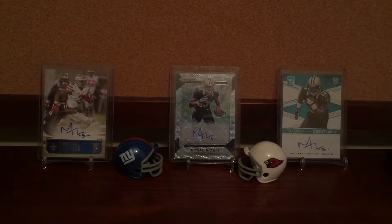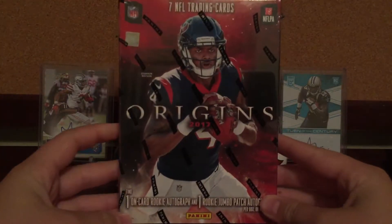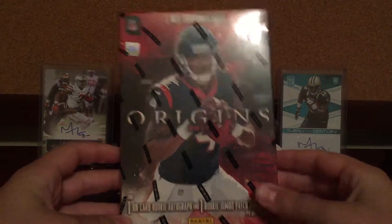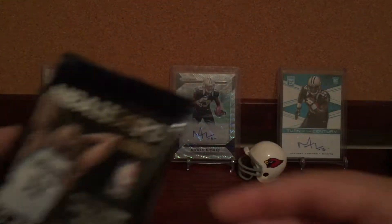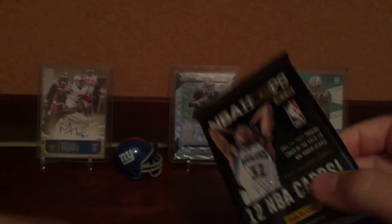What's up guys, this is AJGCards1113 and I will be ripping 2017 Origins football. I also have these two NBA Hoops packs, so first we'll start off with these.